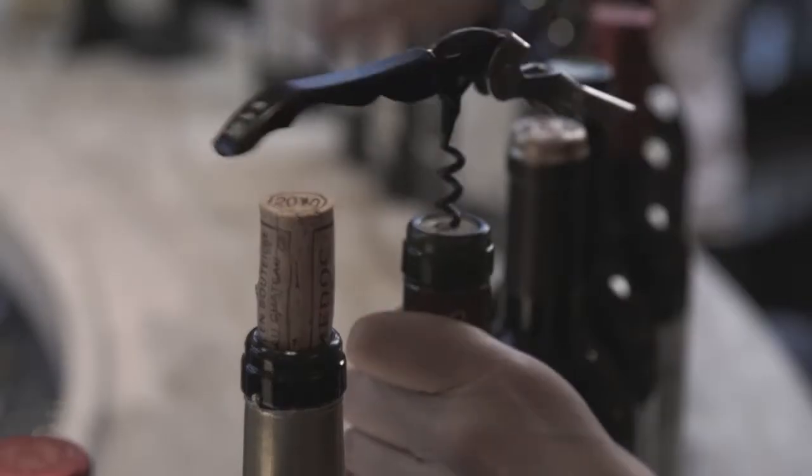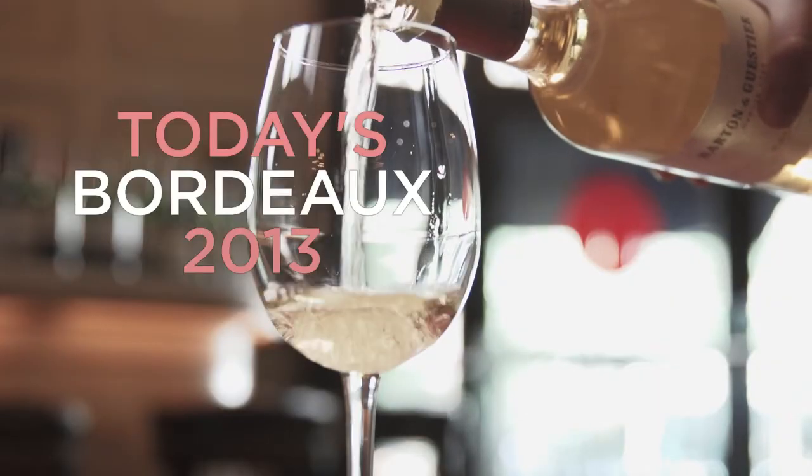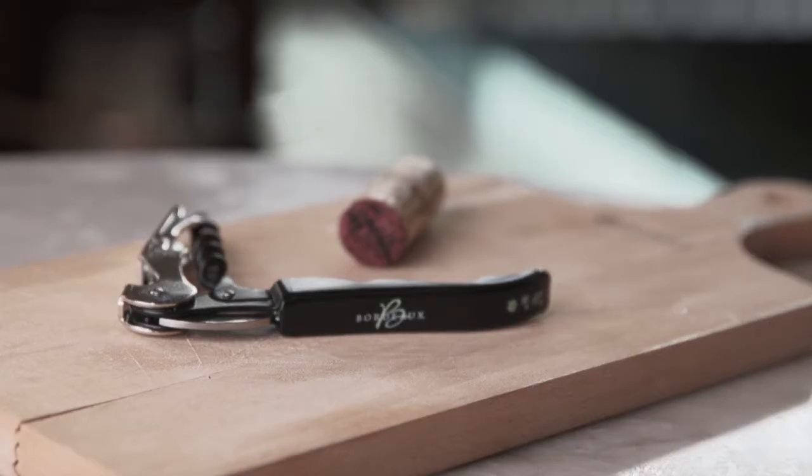Hi, I'm the wine buff Molly Battenhaus and I'm going to be telling you about 100 of our favorite Bordeaux under $55. It's a great way to get to know Bordeaux with great values and great wines.